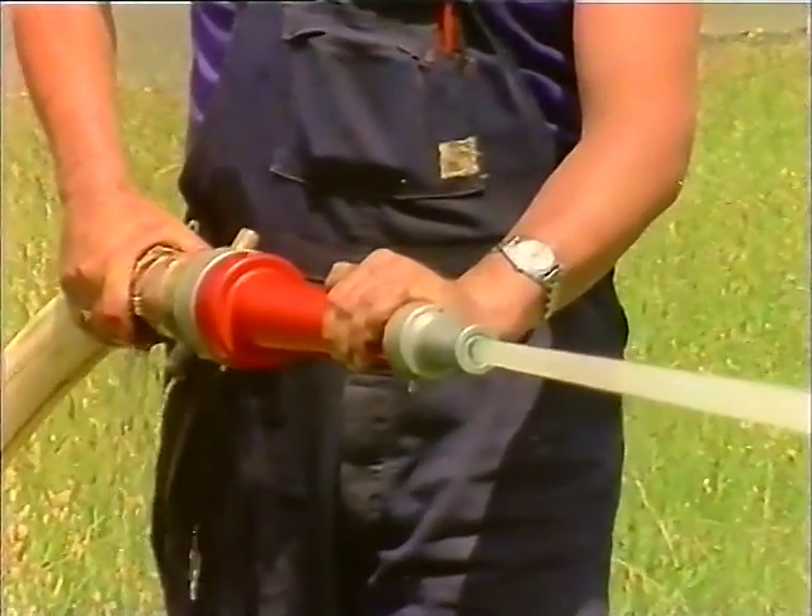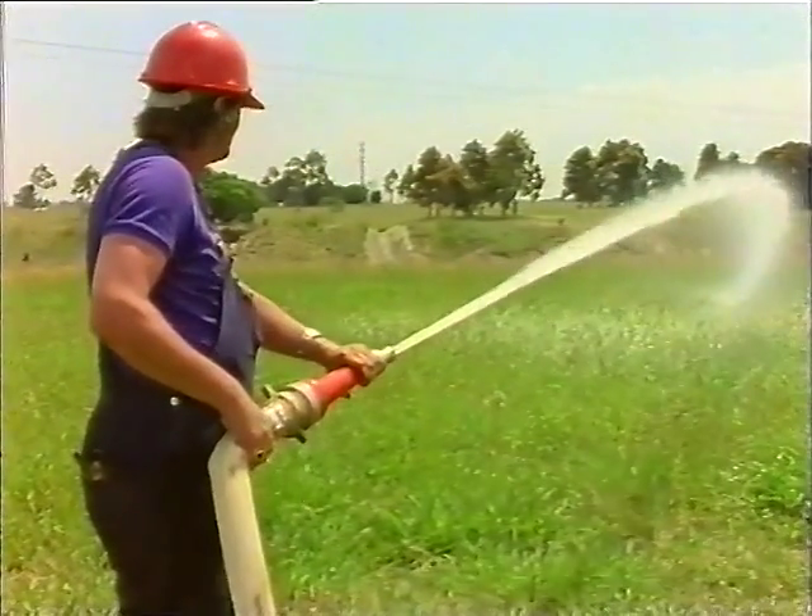Be careful not to direct water at any electrical equipment or overhead power lines.